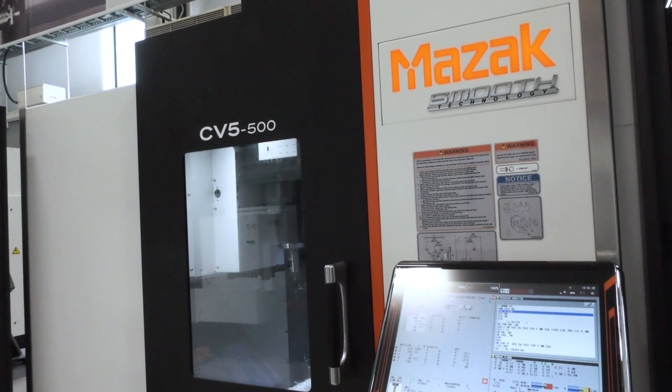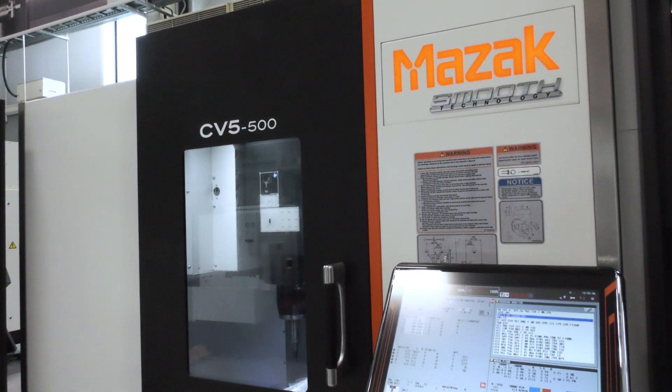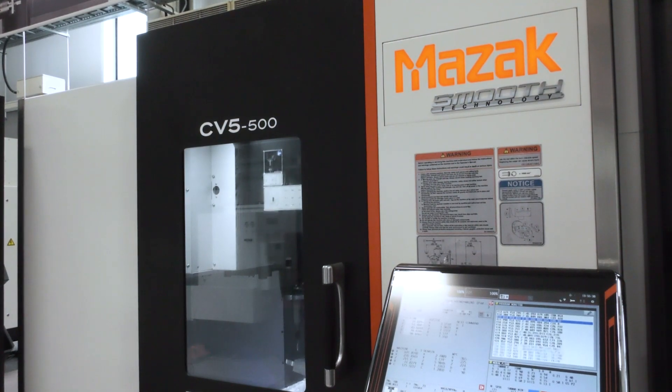Mark, brilliant to be back at Mazak here in Worcester again at your European headquarters. We're looking at a machine today, the CV5 500, which we did look at when it was first launched. Today it's got the addition of automation, and we're going to talk about that. But we're also going to talk about what you were quite right to say a couple of years ago, that this was going to be a huge success for Mazak. A lot of that has come down to the fact that you designed it based on customer feedback. Could you maybe tell us about how that works?